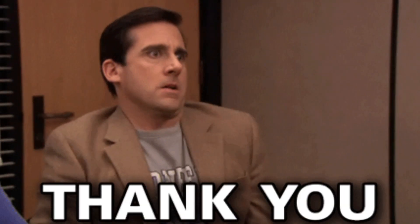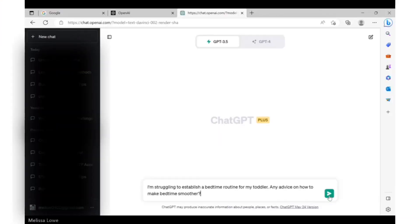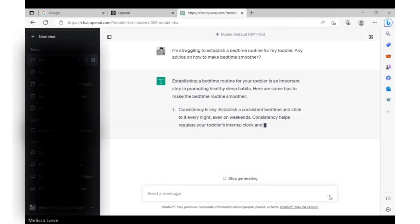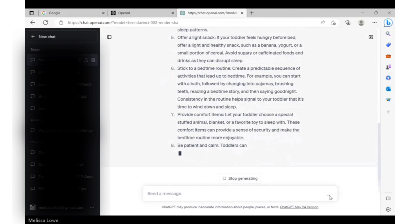Parenting does not come with a manual, but I think we should start a petition where we at least get a pamphlet. When challenges arise, it's important that we have a resource that can point us in the direction of articles, books, or support groups about specific topics — and going one step further and offering suggestions or potential solutions is a game changer. Let's say you're having trouble putting your three-year-old to bed. Try this prompt: 'I'm struggling to establish a bedtime routine for my toddler. Any advice on how to make bedtime smoother?' For a parent who feels like they've tried everything, having new things to try is synonymous with hope — and sometimes that's all we need to keep us motivated and energized.